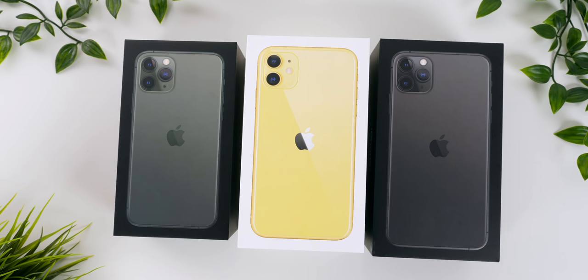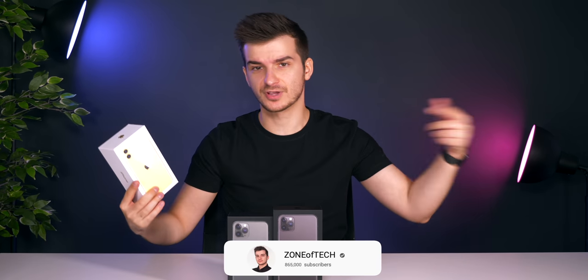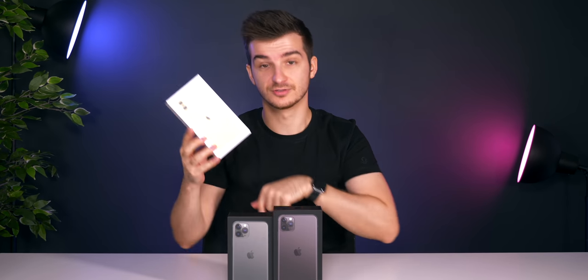We finally got the iPhone 11s in the office. Here I have the iPhone 11, the iPhone 11 Pro, and the iPhone 11 Pro Max — this is actually the first time I'm seeing them in person. Without further ado, here's the unboxing and my first impressions and thoughts on the iPhone 11 Pro and the 11 Pro Max. The regular iPhone 11 will have its own video, so definitely stay tuned for that.